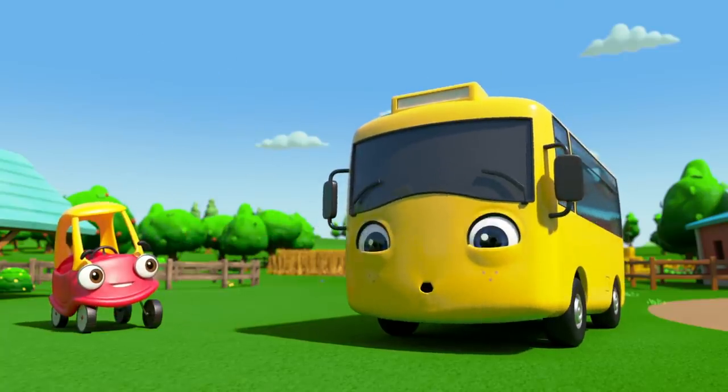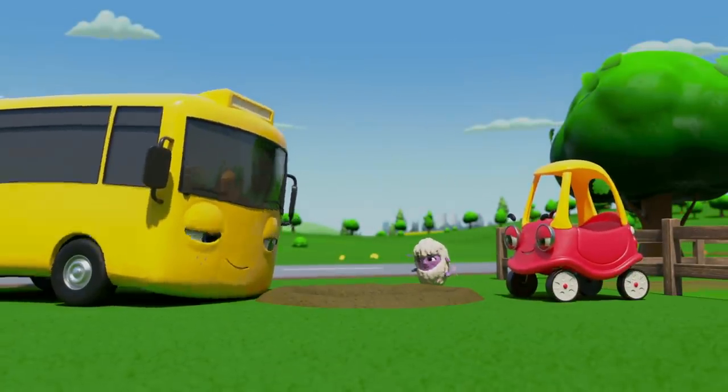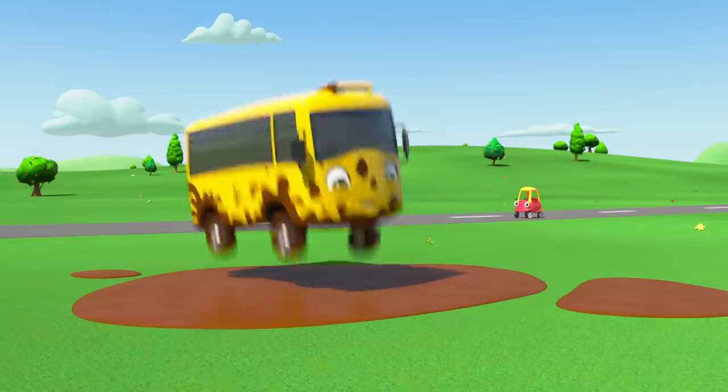But what's this? Letty is up to her old tricks and she's dug another tunnel. Only this time, Buster and Cozy know what she's up to. Look! It's Buster! And he's having fun playing in the muddy puddles!